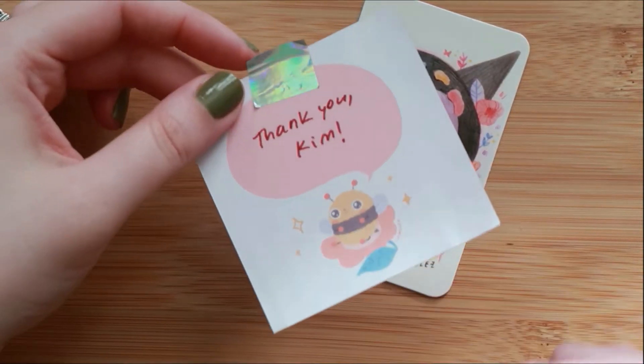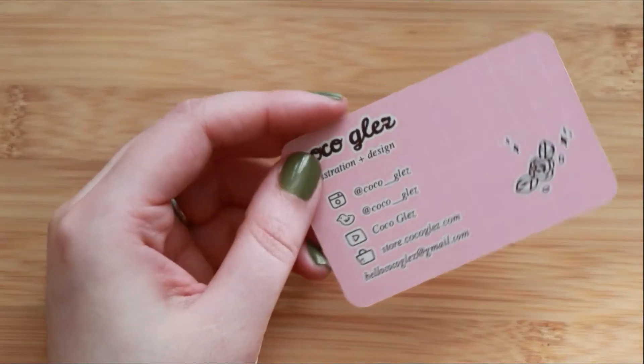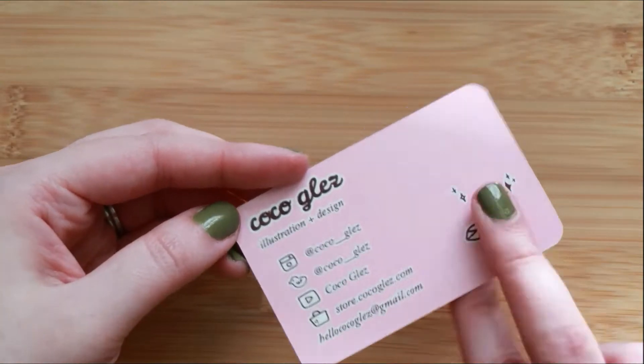Hello again! Today's video is my bullet journal set up for March along with a cute little sticker haul.